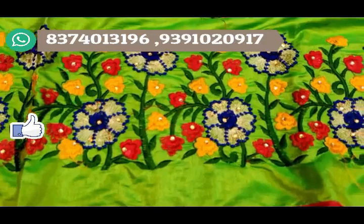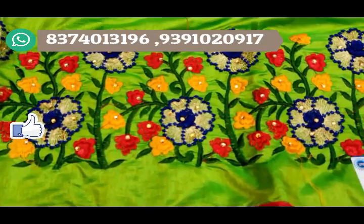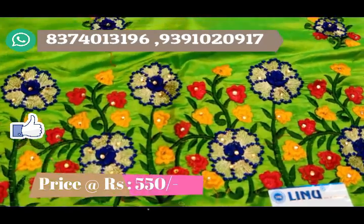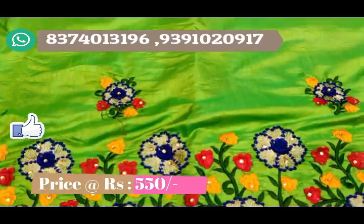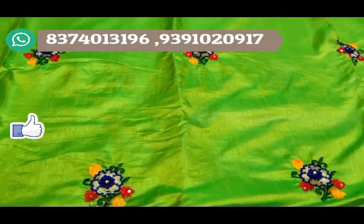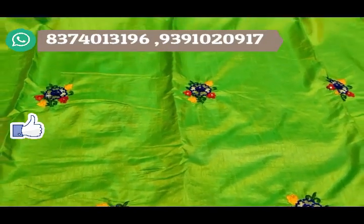The sale prices compared to others are very low — wholesale prices. This particular sari is about 550 rupees. These are the best saris and textiles available online.